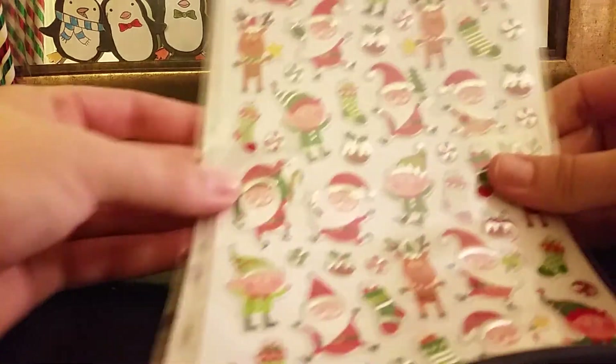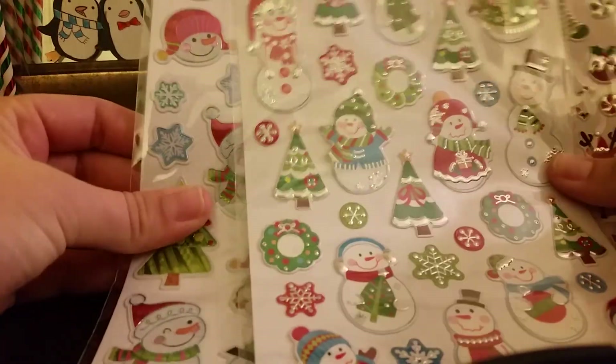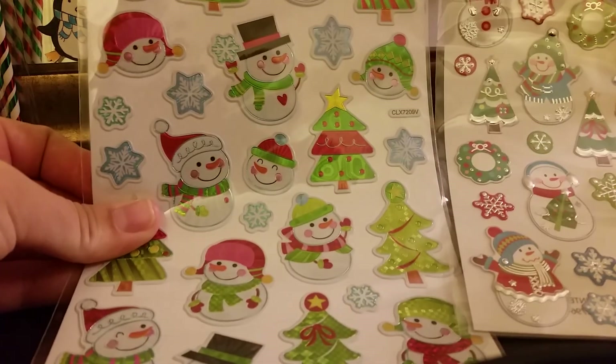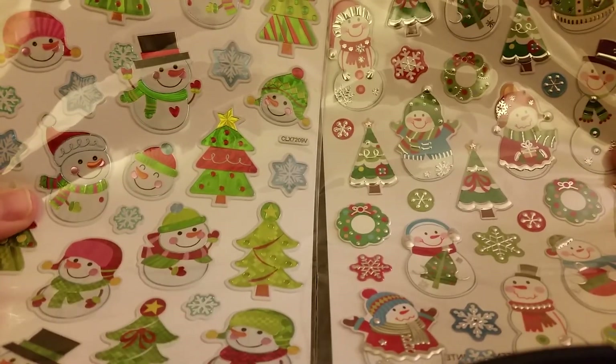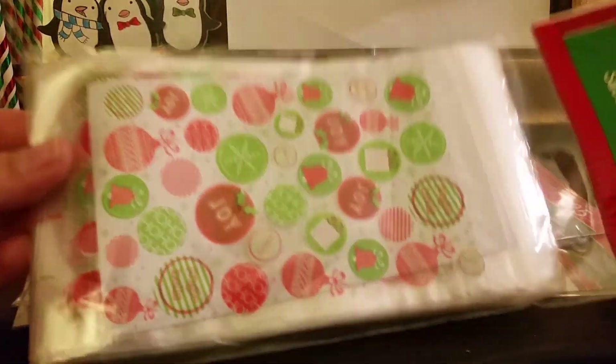I got some more of these stickers — I got the elves and the Santa Claus, I got this pack of snowmen, and I got this pack of snowmen. These are two different types of snowmen but I like both of them. I didn't see these last time so I grabbed some.